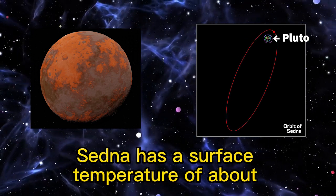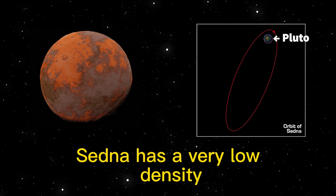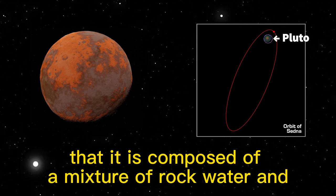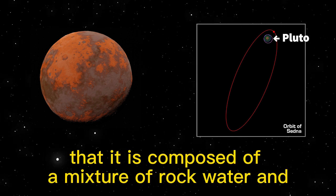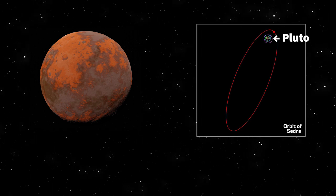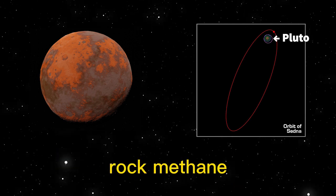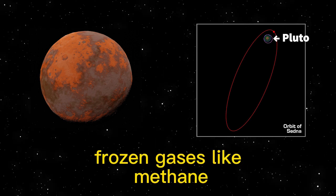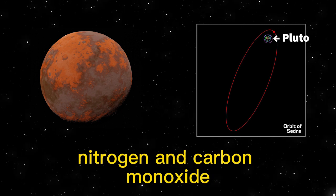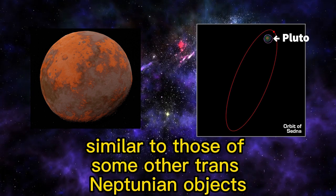Sedna has a surface temperature of about -240 degrees Celsius. It has a very low density, which suggests it is composed of a mixture of rock, water, and frozen gases. Its surface composition is largely a mixture of water, rock, methane, nitrogen, and carbon monoxide with tholins, similar to those of some other trans-Neptunian objects.